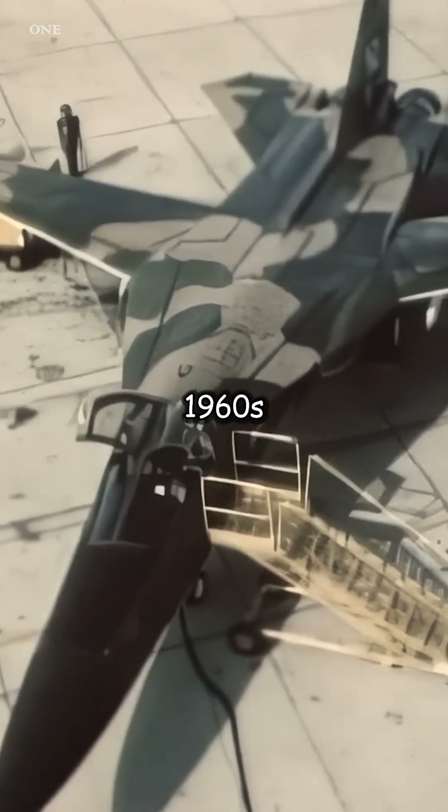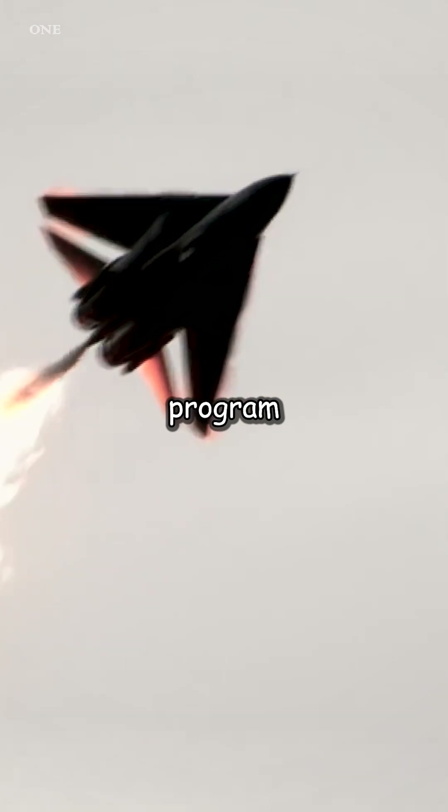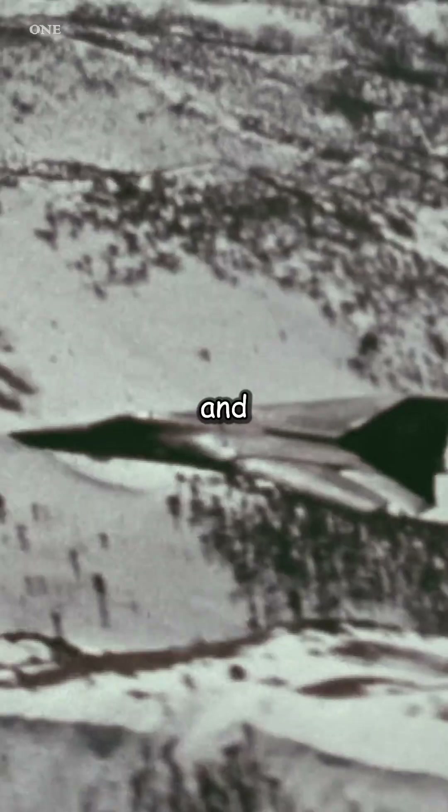The F-111 Aardvark was developed in the 1960s by General Dynamics under the Tactical Fighter Experimental Program initiated by the U.S. The goal was to create a single aircraft that could fulfill multiple roles for both the U.S. Air Force and Navy.